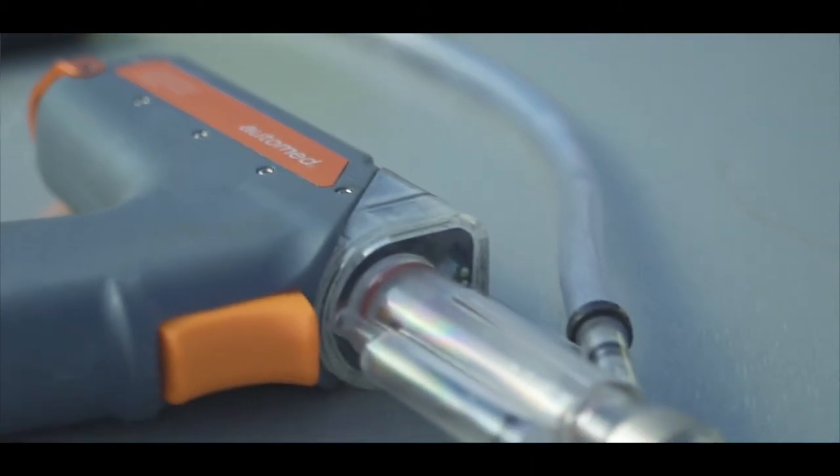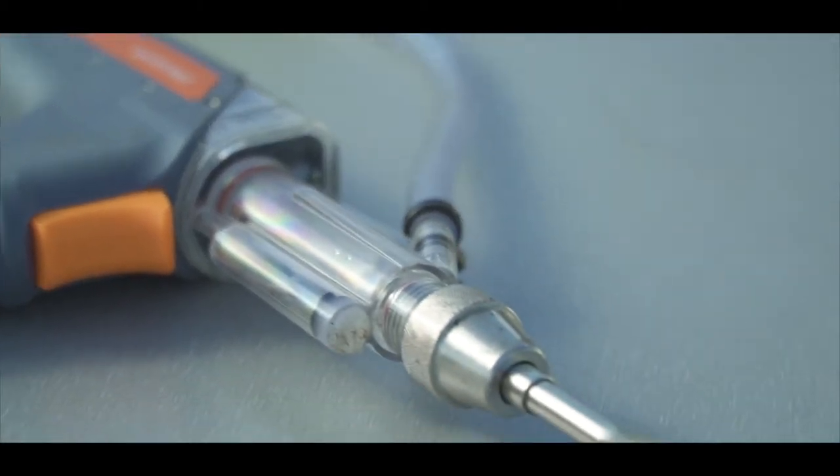We're trialling the AutoMed gun, using it with the sheep handler that we've got to drench sheep based on their body weights. Using premium drench products, there's potential for real savings in drenching based on body weight and reduced problems with worm resistance when drenching at the correct weights. It's got real promise for some good financial return and some good animal health benefits as well.